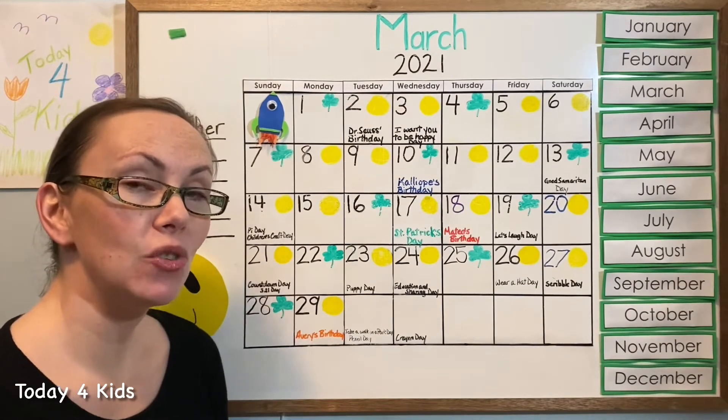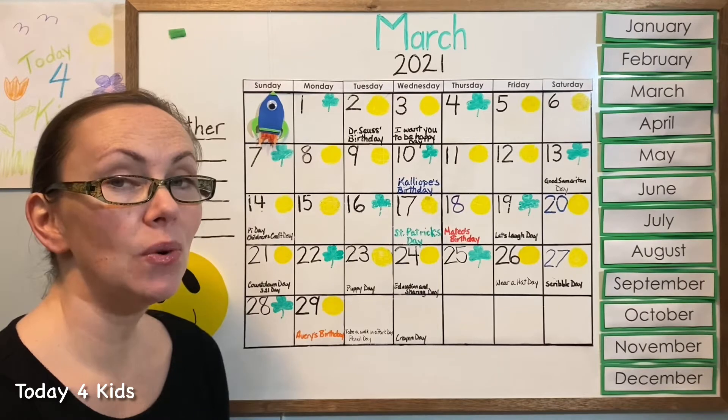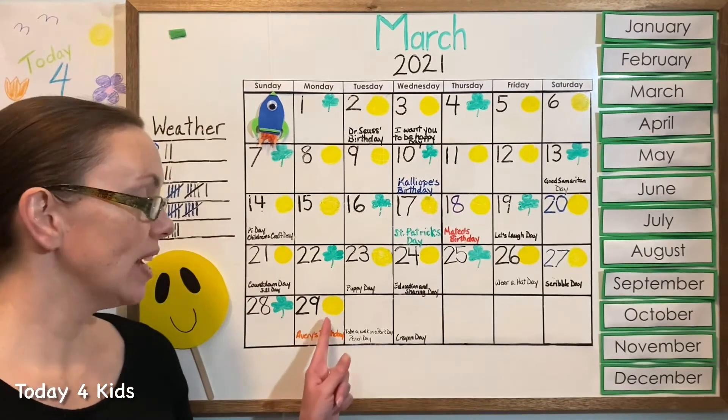Can you find the last shape we drew in our pattern? When we find the last shape we drew in our pattern, we will know what yesterday was. And once we know what yesterday was, then we can figure out what today is. What is the last shape?